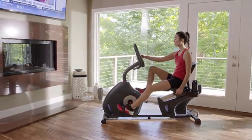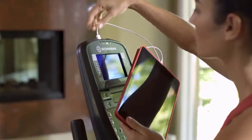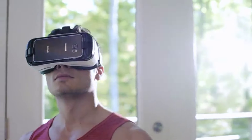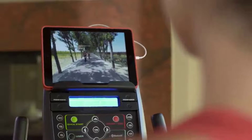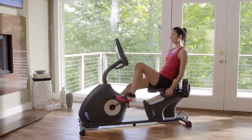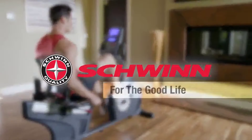With the 270's dual backlit LCD displays you can keep an eye on your progress while reading a book, listening to music, or watching a movie, and stay fully charged thanks to its built-in USB port. With the addition of Bluetooth, the new 270 is VR compatible, opening up a whole new 3D virtual world to explore without ever leaving your home. The new Schwinn 270 recumbent bike — just one more way you can count on Schwinn fitness for the good life.